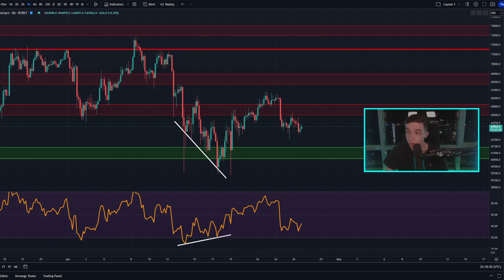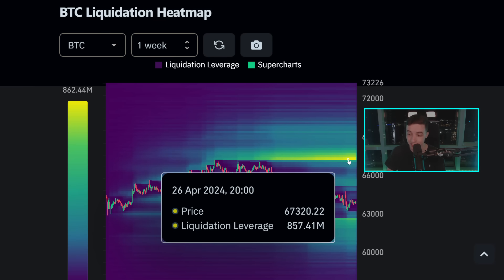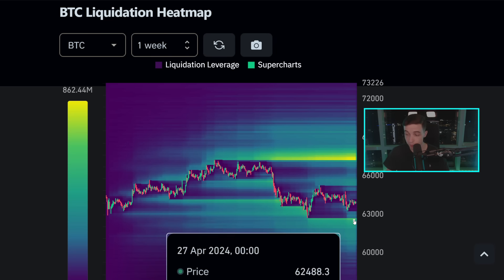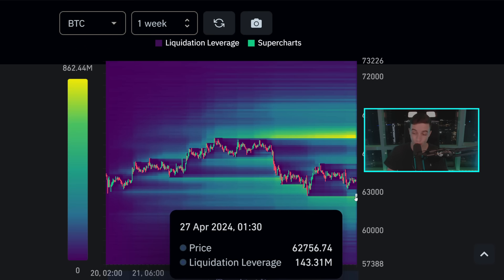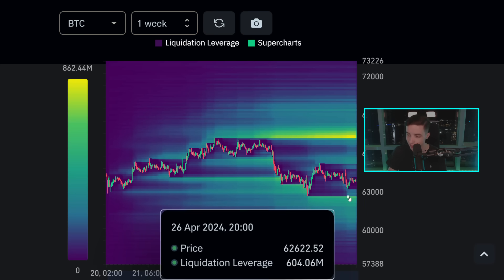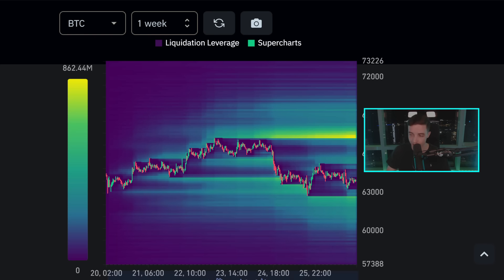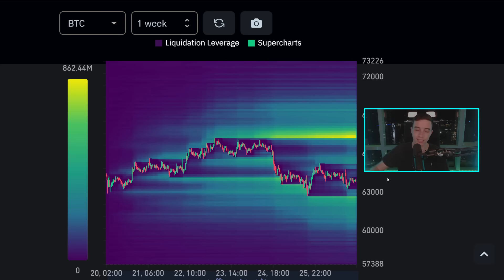Taking a quick look at the Bitcoin liquidation heatmap, we can still see a massive amount of liquidity to the upside at around 67,300 to 67,500. But we do have some liquidity building to the downside at around 62,600 to 62,700, right around 62,500 to 63,000. There is liquidity starting to build up in that zone, which simply means it's becoming slightly more likely that we could hit that liquidity first before heading back to the upside ultimately. Usually Bitcoin simply takes out nearby liquidity before heading in the next direction.